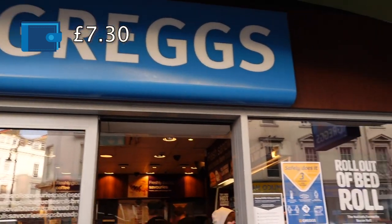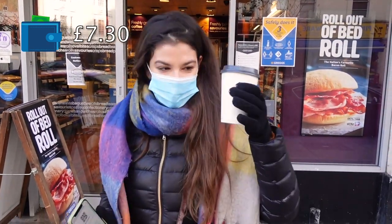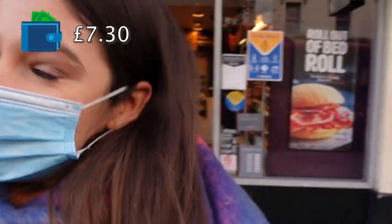The first thing I got was a cappuccino from Greggs, which I got totally for free. All you have to do is download the Greggs app and you get any drink for free. They just asked me to scan a code and that's it — I got it for free. I'm so happy!